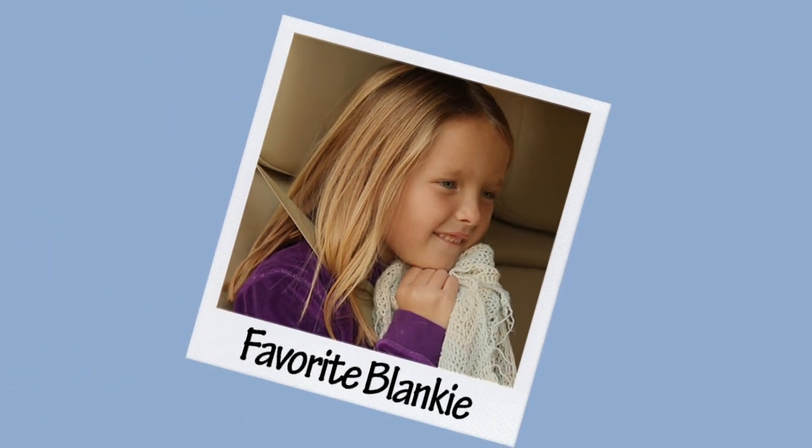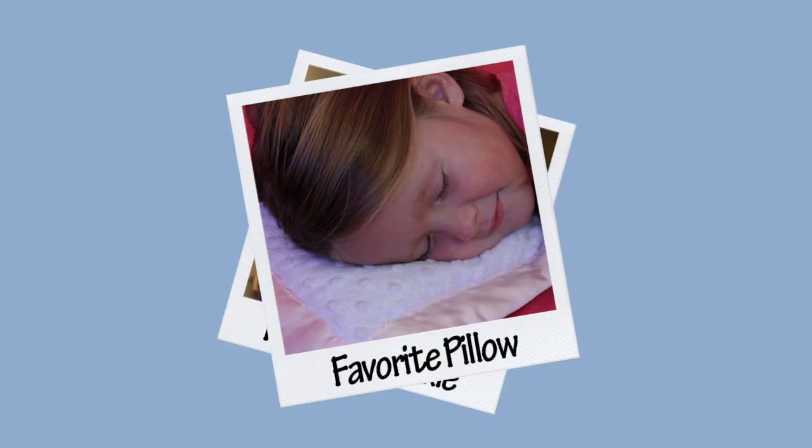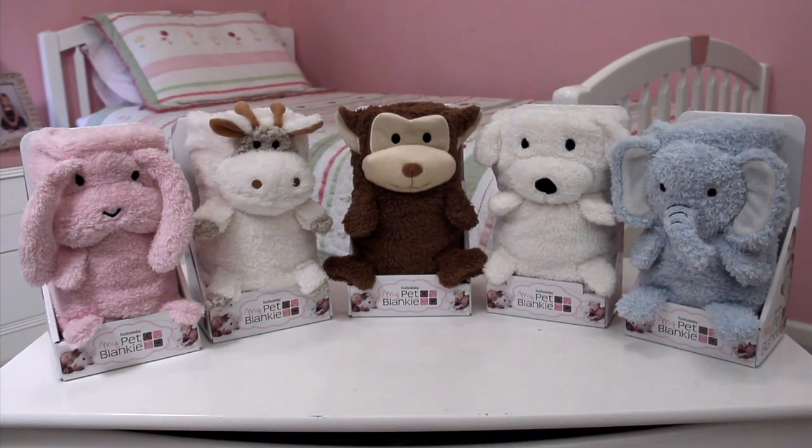Little ones all have their favorites. Favorite blankie, favorite pillow, favorite snuggly friend. And now your little ones can have all their favorite things all in one.